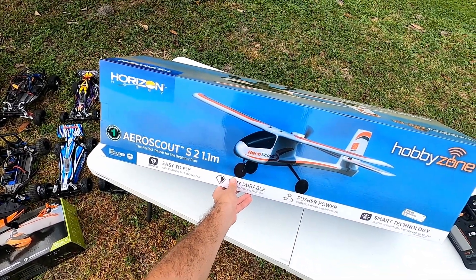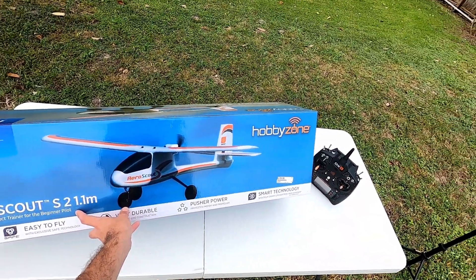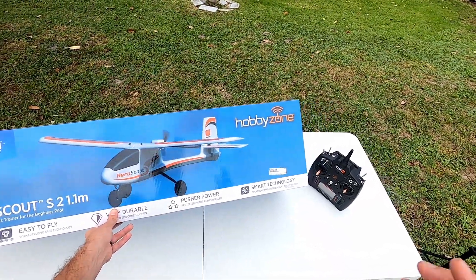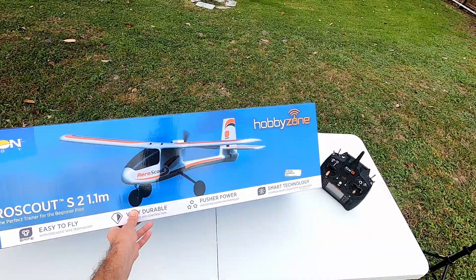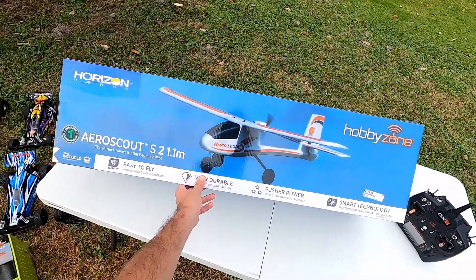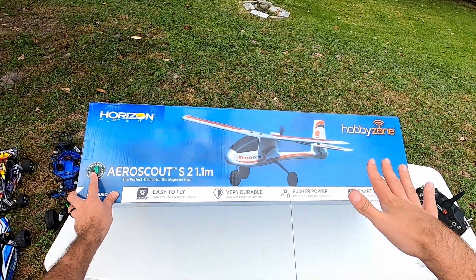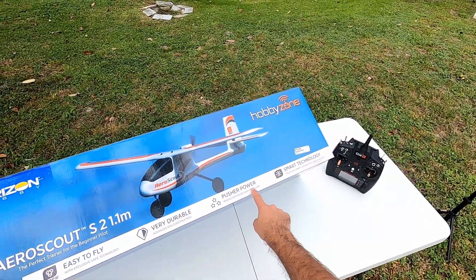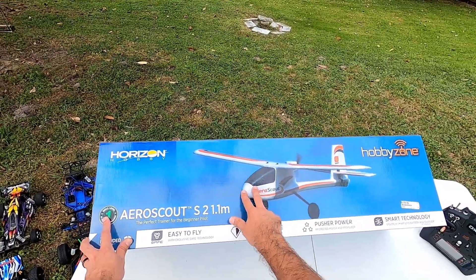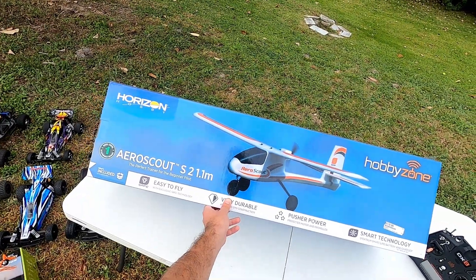Right up next is the HobbyZone AeroScout S2. I picked this up from my wife — we haven't flown it yet. I'm going to teach her how to fly on this and that will be a video series coming soon, so subscribe if you're interested. It's a very capable beginner plane. It has SAFE mode to limit bank angle, and it's pusher-powered so the propeller is protected — if you have a rough landing you're not going to snap the shaft or break the blade.